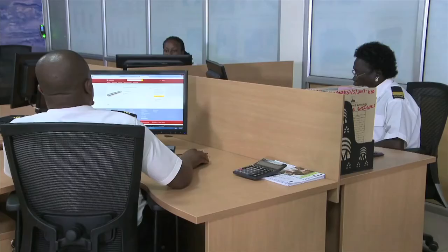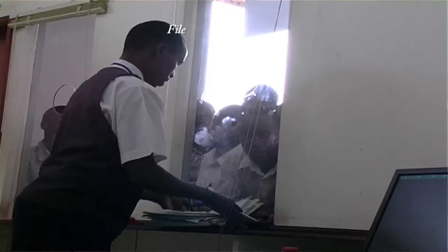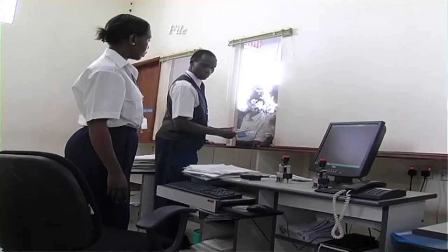Besides elimination of paper and physical delivery of documents, the introduction of Asycuda World has removed direct interface with shippers and clearing agents — a bottleneck that encouraged malpractices by customs officials. Some clients would prefer to come to us physically to answer queries or talk about their goods, which subjected our officers to disruption in the course of their duties. You can't process first-in, first-out when you have a line of clients around you. Of course, they would enter into negotiations which you could not trace or control.